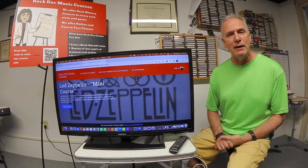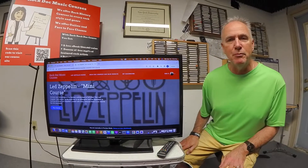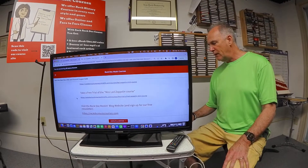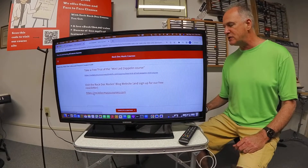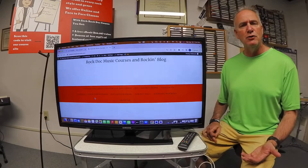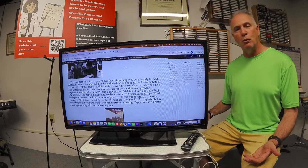The course is going to run beginning of May for four weeks, and if you can't take it this session, it's going to be running periodically through the rest of the summer into the fall. You can also take a free trial of the mini course, and you can visit the Rock Doc website where you can sign up for my newsletter and subscribe to my YouTube channel. It's Led Zeppelin month for the second month here, so we're focusing on Zeppelin to help promote the course. Thanks for watching, and I hope to see you at a Rock Doc course soon.